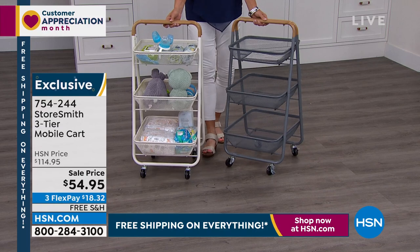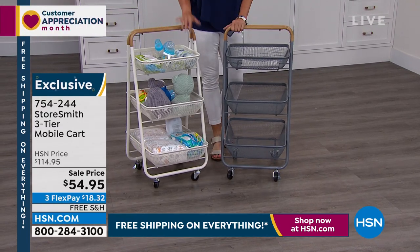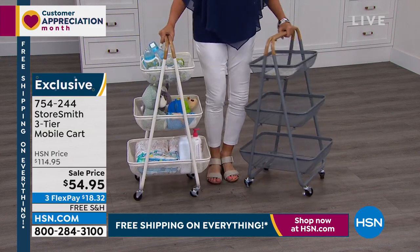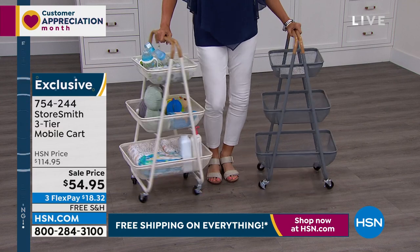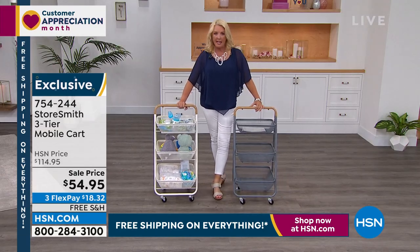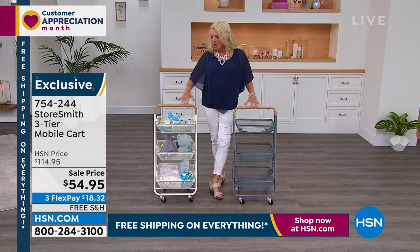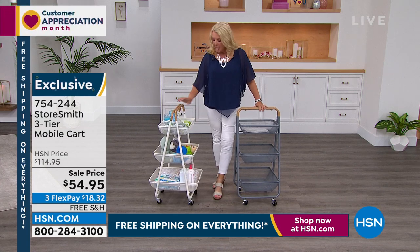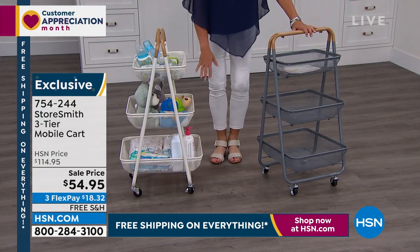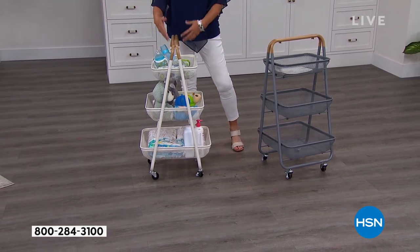This is a really important show where our free shipping plays a big role, because these items are not small. They're beautifully built, really nice size, with a little weight to them. This would cost a lot to ship to you — you're getting free shipping all day. Maybe this time of year you just say, I'm going to finally get organized. Maybe you roll this into your closet for socks and things, or organize it with all the stuff you need for your bathroom — curling irons, blow dryers.